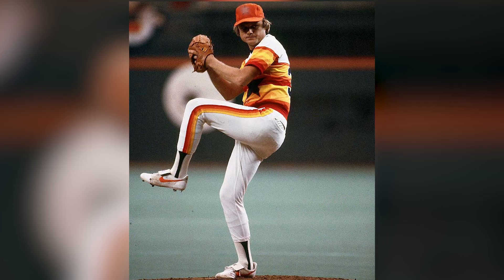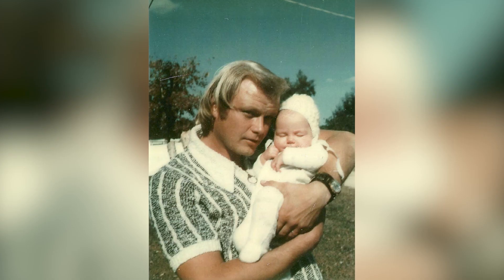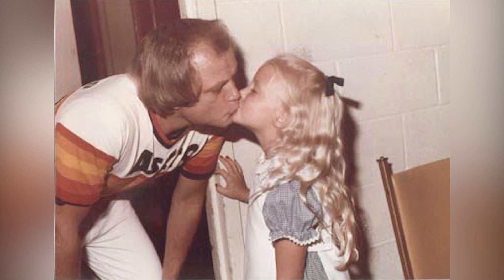My father's Joe Necro. He was a professional baseball player — the epitome of health. In 2006, I lost my father to a ruptured brain aneurysm. He grabbed his head and said he felt like his brain was bleeding. He fell to the floor and never regained consciousness.